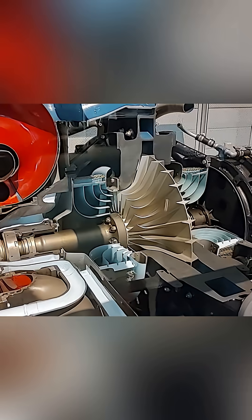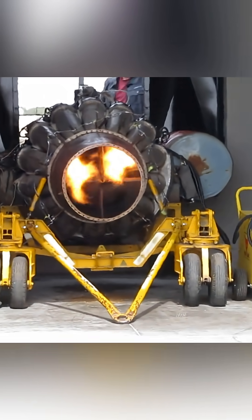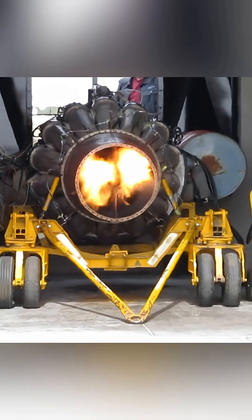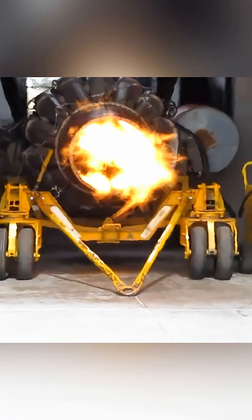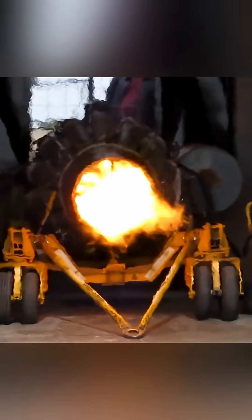The exhaust exits the nozzle, which produces thrust. The J31 was utilized in multiple aircraft, including the P59. However, it had relatively little thrust at 1600 pounds and an 800 pound weight. It eventually led to more powerful variants like the J33.